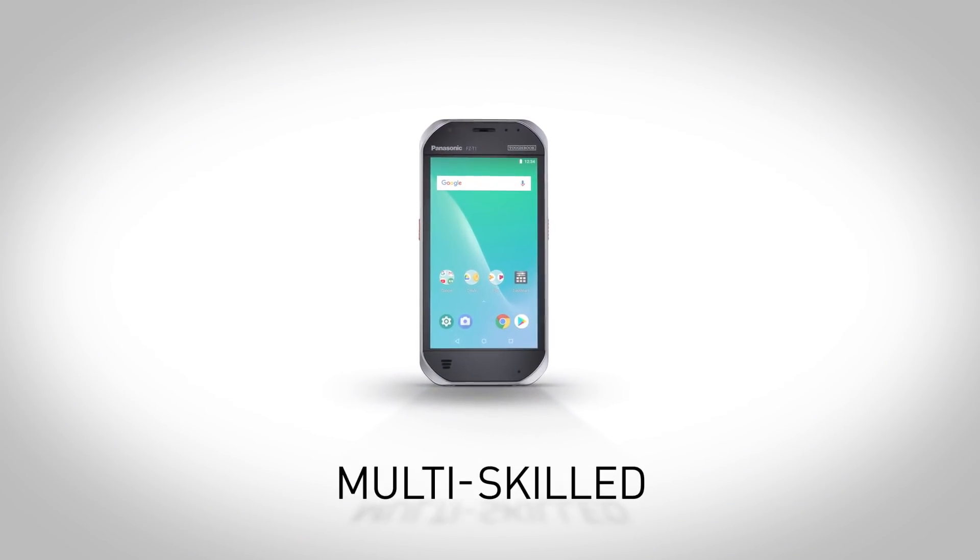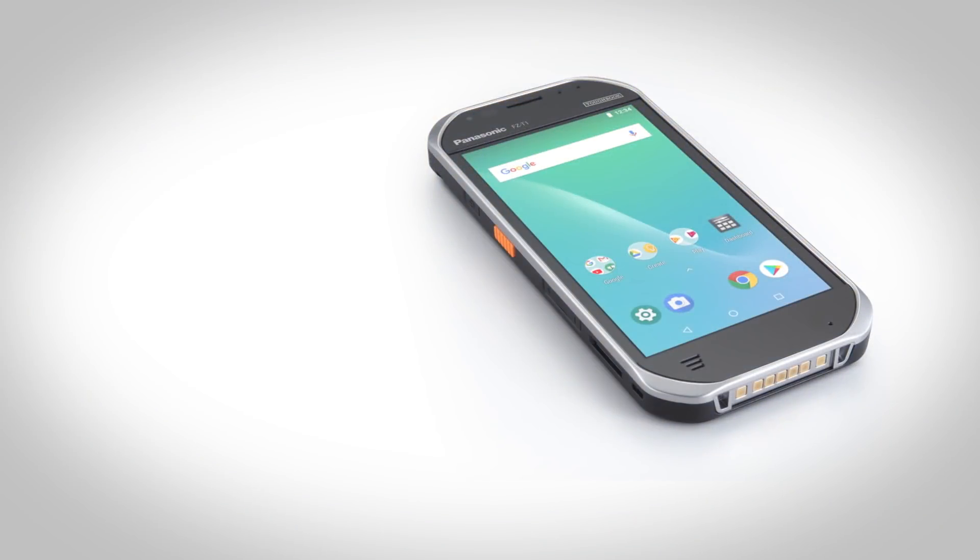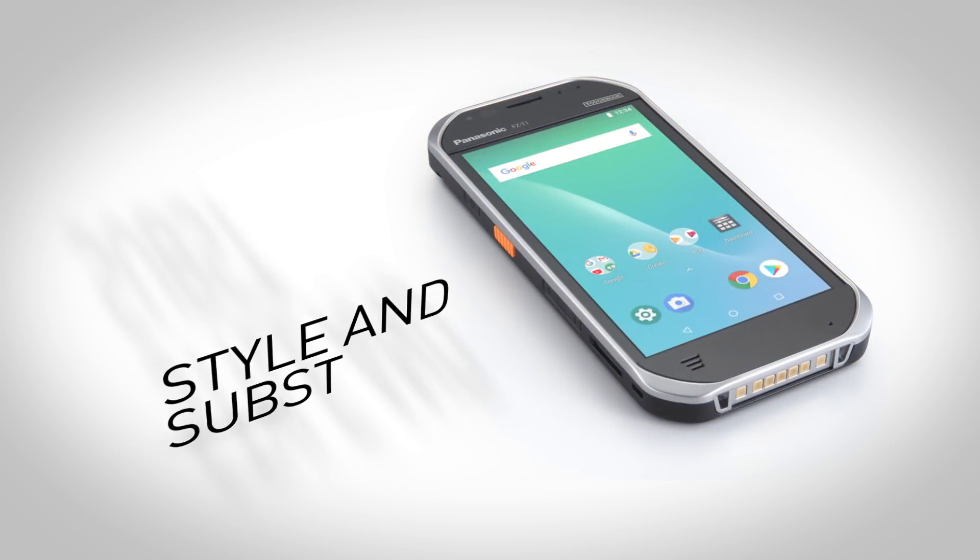The Toughbook FZ-T1: the multi-tasking, multi-skilled, multi-sector device that gives you the perfect blend of style and substance.